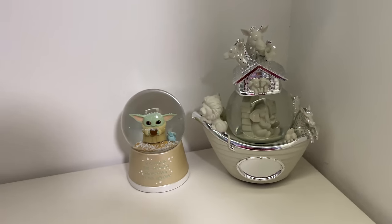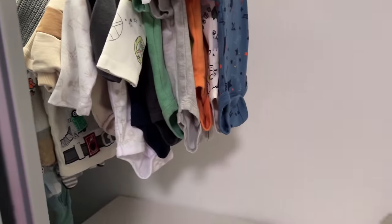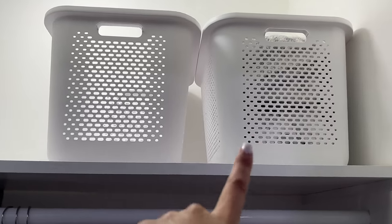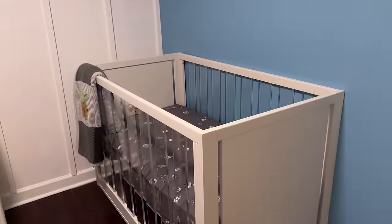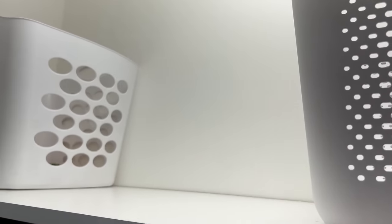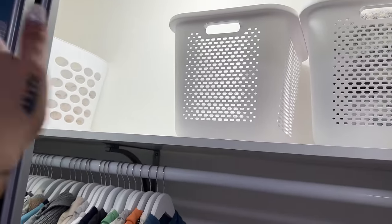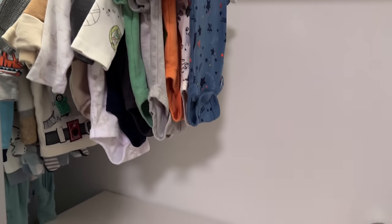His gifted clothes are hanging up, and two Target baskets hold blankets and extra bed sheets — including the Star Wars set plus dinosaur and other sets. I'm keeping some open space in case we get a lot of diapers from the baby shower and need somewhere to store them.